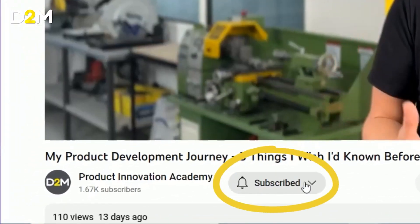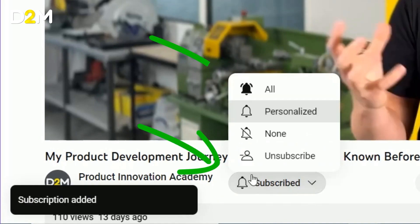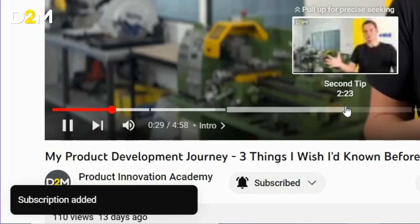Please make sure you do hit subscribe. Also hit the bell icon so that you get notified when I'm launching new videos, which will help with your overall design process.